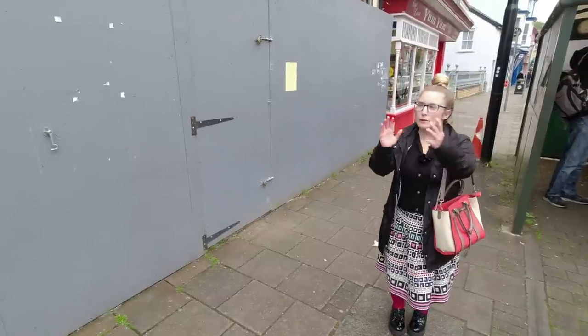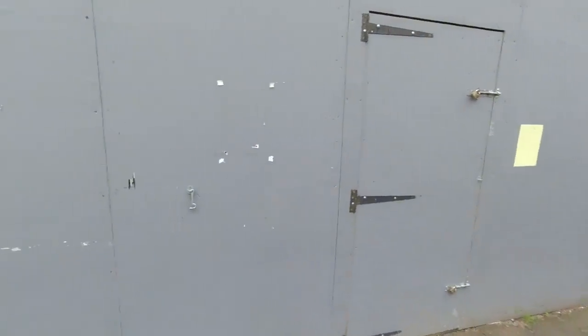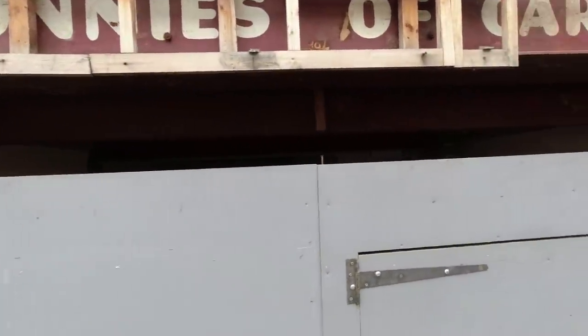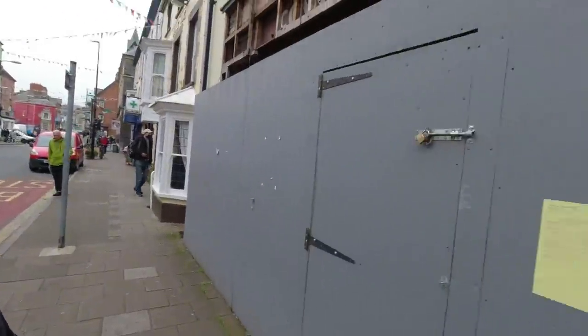Until a few years ago this building was known as a Popty — a popty is an oven in Welsh, and it was a bakery. It's just undergoing some refurbishments, and inside they've discovered old signage for Connie's of Cardiff Limited. I don't know who Connie's of Cardiff were, but I just wanted to record this for posterity, because whoever takes this building on next will probably conceal it again — a little treasure that was hidden and has been found.